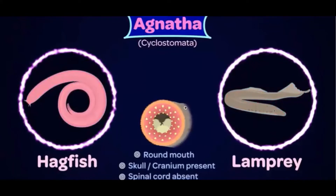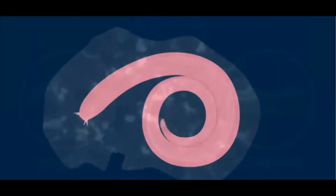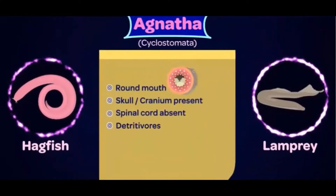An interesting strategy used by some of them, like the hagfish, is that they secrete slimy mucus as part of a defense mechanism. Not just for their defense, but also when the hagfish is enjoying its meal, it usually secretes a lot of mucus to keep other fish from attacking their meal. Most Agnatha are detritivores, which means they rely largely on dead organisms.